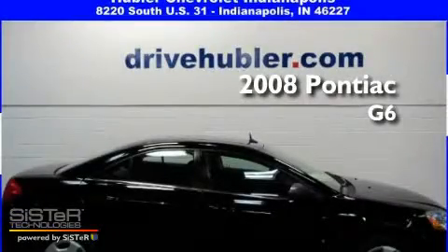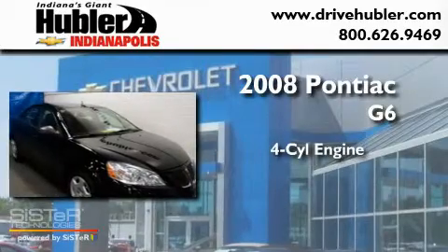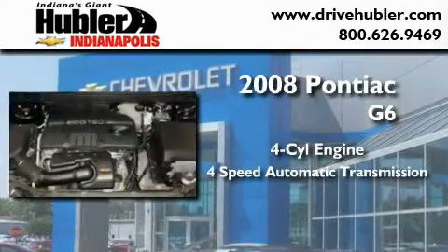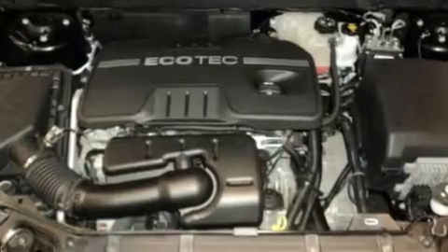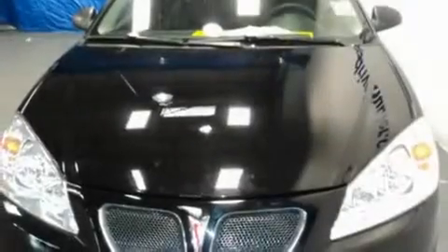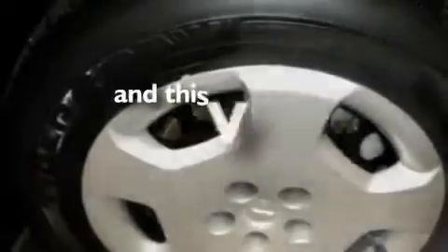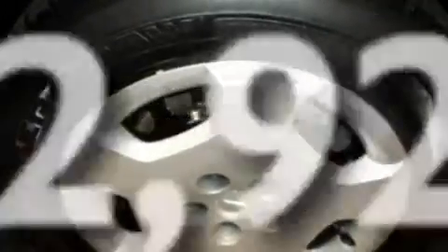This is a 2008 Pontiac G6. It features a four-cylinder engine and a four-speed automatic transmission. Its top features include a CD player, a security system, a traction control system, rear curtain airbags, and this vehicle has fewer than 43,000 miles on the odometer.